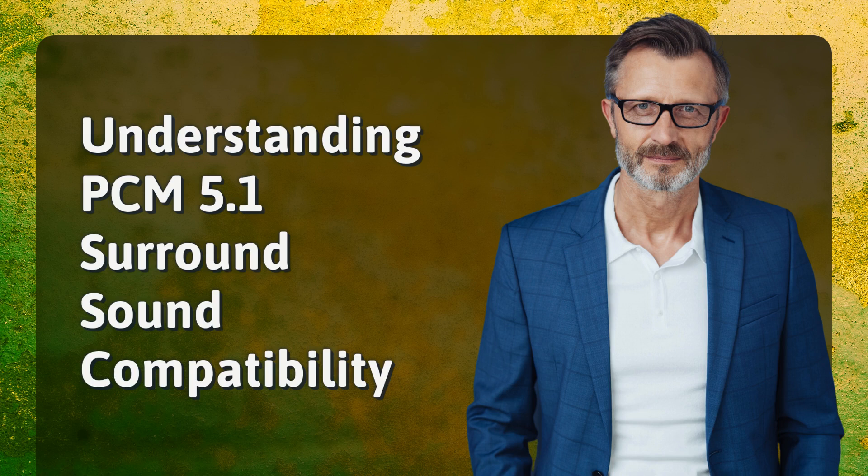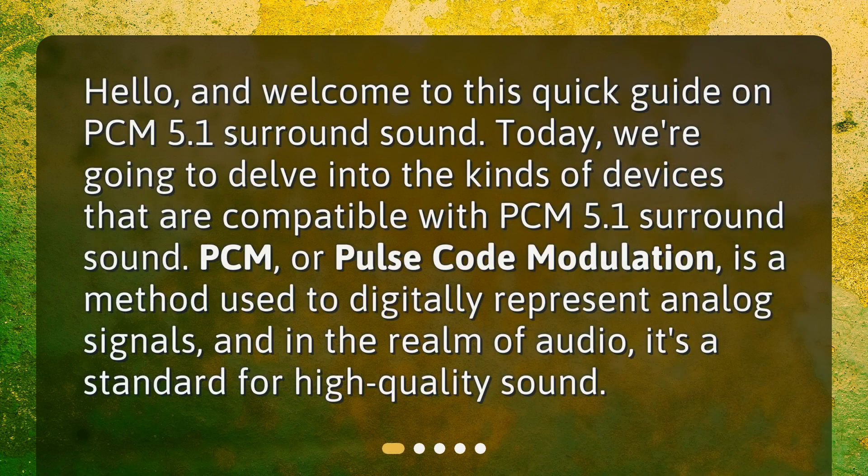Welcome to this quick guide on PCM 5.1 Surround Sound. Today, we're going to delve into the kinds of devices that are compatible with PCM 5.1 Surround Sound. PCM, or pulse code modulation, is a method used to digitally represent analog signals, and in the realm of audio, it's a standard for high-quality sound.